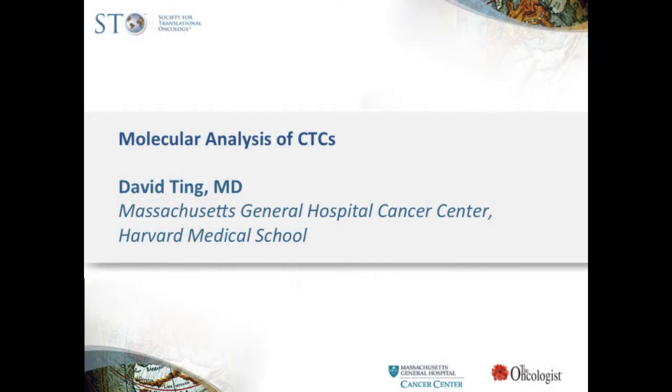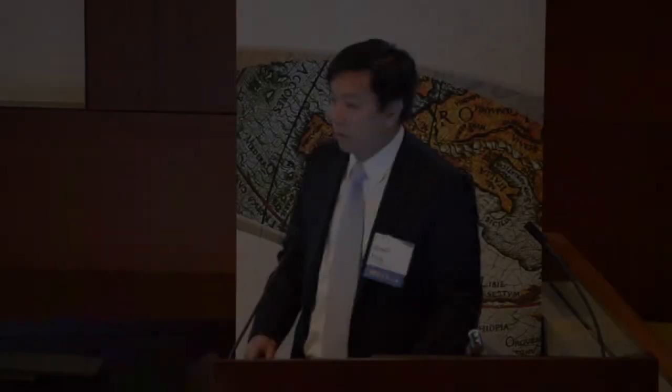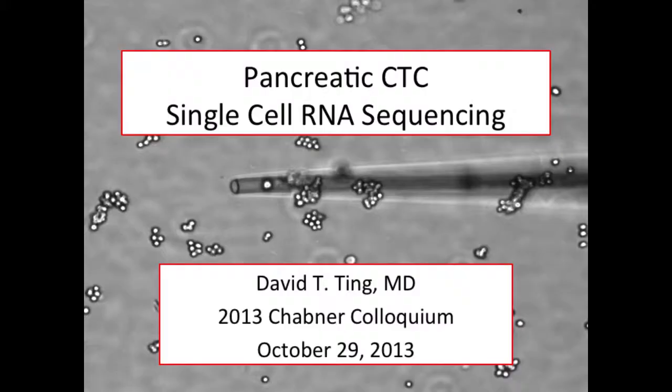Today I'm going to talk about work I've been doing in Daniel Haber's laboratory. I've recently started my own lab at the MGH Cancer Center, and I've been very focused on pancreatic cancer — in particular using circulating tumor cells and RNA sequencing to understand why pancreatic cancer is so difficult to treat. I'll discuss what we've done with RNA sequencing and then move on to newer work with single-cell RNA sequencing.